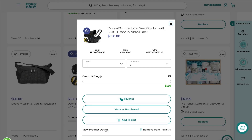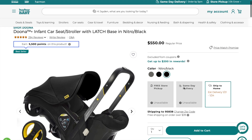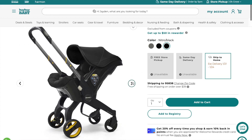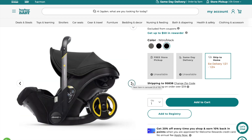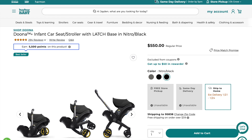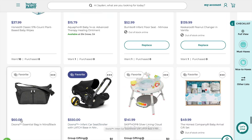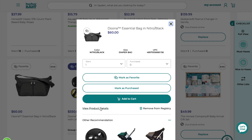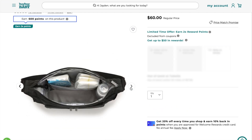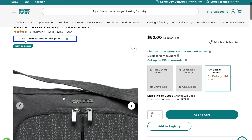Next is the Doona stroller. You may have heard about it — it's really all the hype right now and from reviews and videos it seems phenomenal. It's a base you put in the car and it's a stroller and car seat in one. You just pick it up, click it into the locked base, and when you take it out of the car you're already in stroller form. The only thing is it has a weight limit around 20-30 pounds, so I'll be getting another stroller eventually. I also have the Doona essential bag that clips on for carrying diapers and extras.